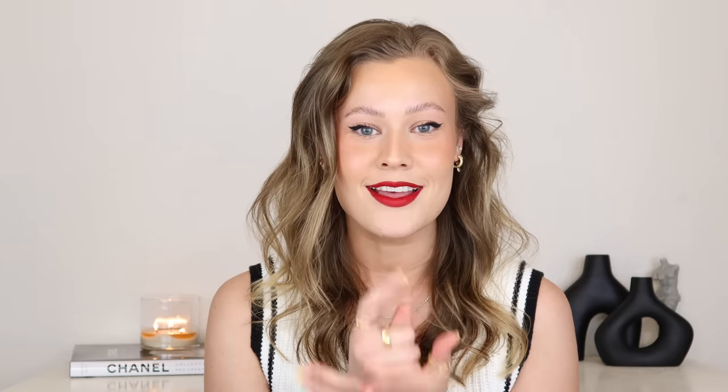Hey guys, it's Anna and welcome to my channel. Today we're going to be talking about top vanilla perfumes. I've done this video before, but it's been some time and I have discovered so many more vanilla fragrances that I absolutely love. I have so many it's not even going to all fit into this video, so eventually I'm going to have to do a part three. If you haven't seen that first video, after this give it a peek.